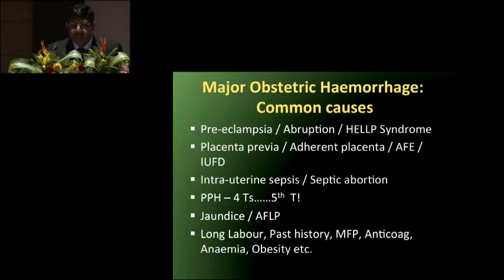The common causes of major obstetric hemorrhage: most often it is common obstetric conditions like preeclampsia, HELLP syndrome, and abruption. Abnormal placentation like placenta previa, and with the increasing number of caesarean sections, adherent placenta is a nuisance nowadays. If you read Miller's, the most common surgery in the 1980s was tonsillectomy, but by the 1990s–2000s, caesarean section became one of the most common surgical procedures worldwide. Other causes include intrauterine sepsis, septic abortions, and postpartum hemorrhage — which accounts for 80% of major obstetric hemorrhage. We all know the four T's; a fifth T has been added recently. Risk factors include jaundice complicating pregnancy, acute fatty liver, long labor, past history of PPH, multifetal pregnancies, anticoagulant use, anemia, and obesity.